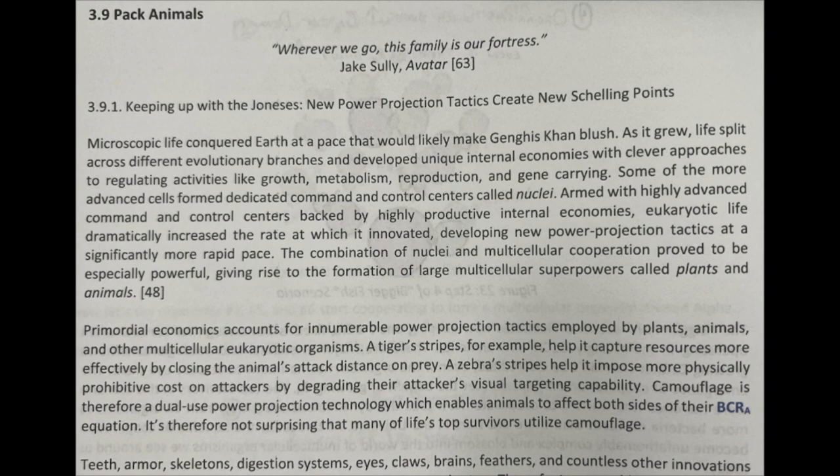Chapter 3.9.1: Keeping Up with the Joneses. New power projection tactics create new shilling points.